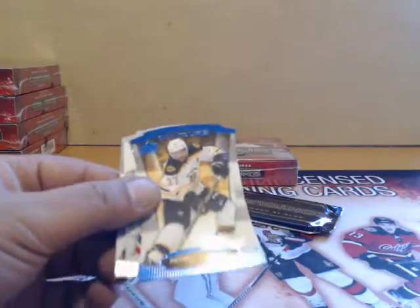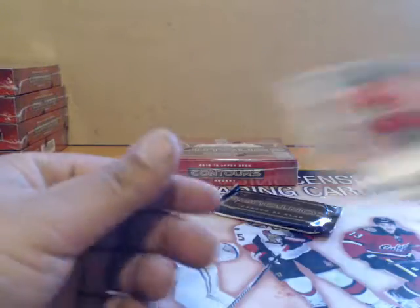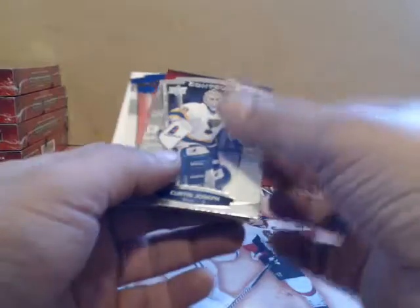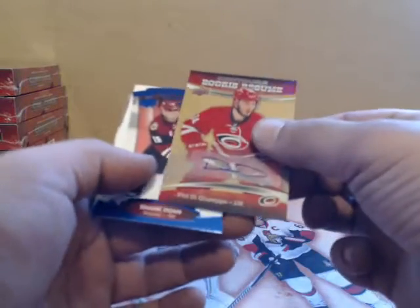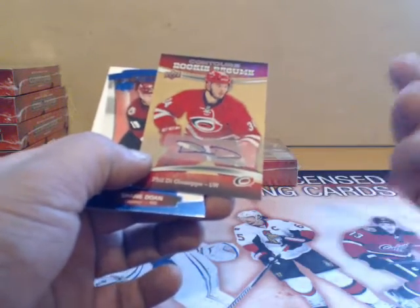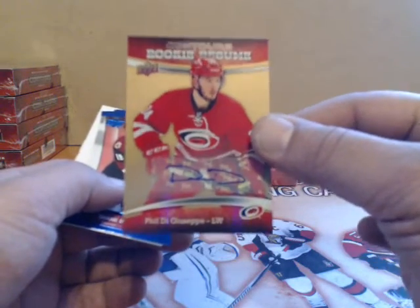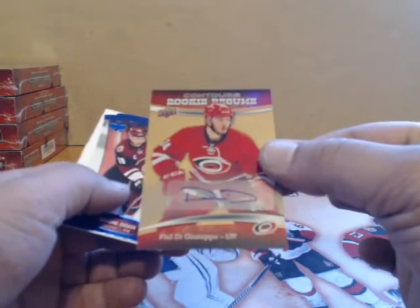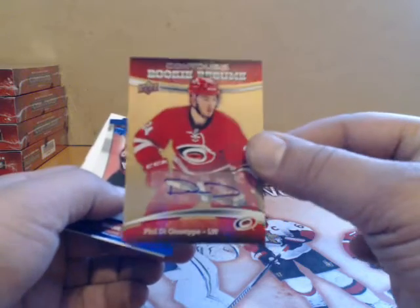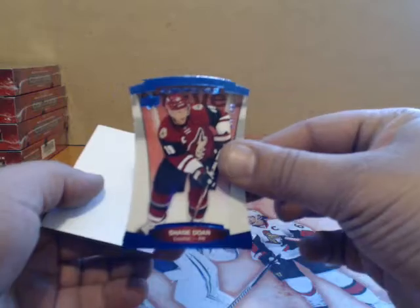And for Boston, Patrice Bergeron autograph! Autograph for Carolina — they went far to get this guy, Phil DiGiuseppe. Shane Doan.